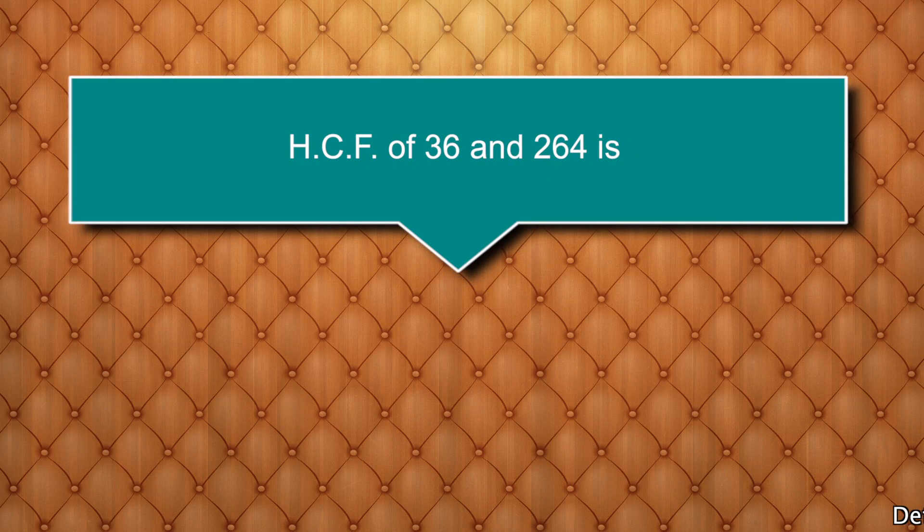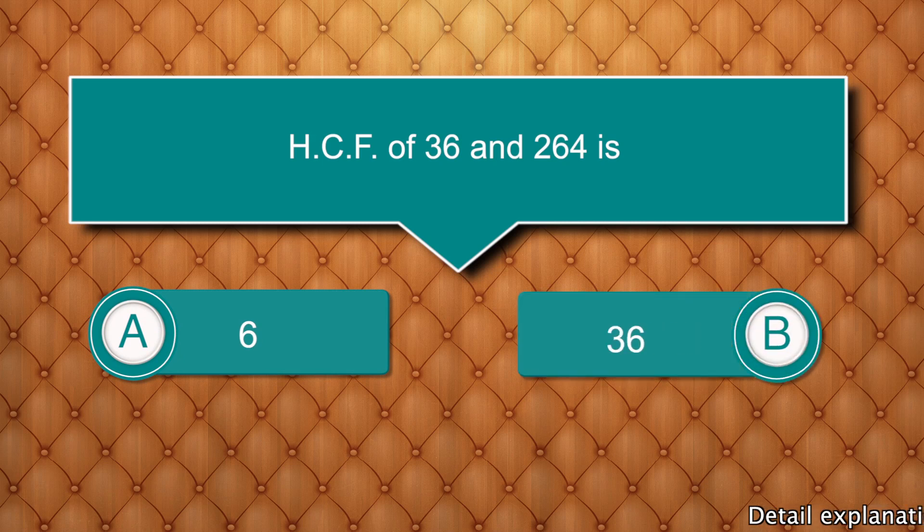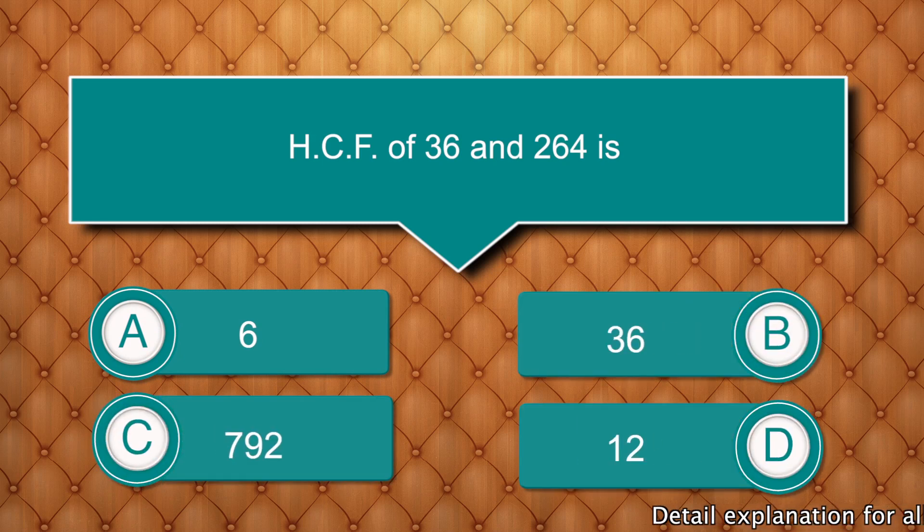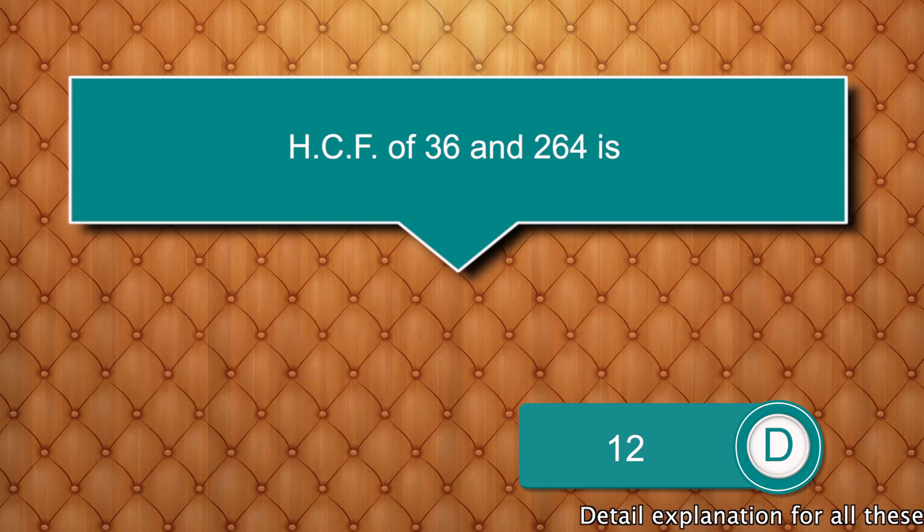HCF of 36 and 264 is? Options are: 6, 36, 792, 12. Answer is 12.